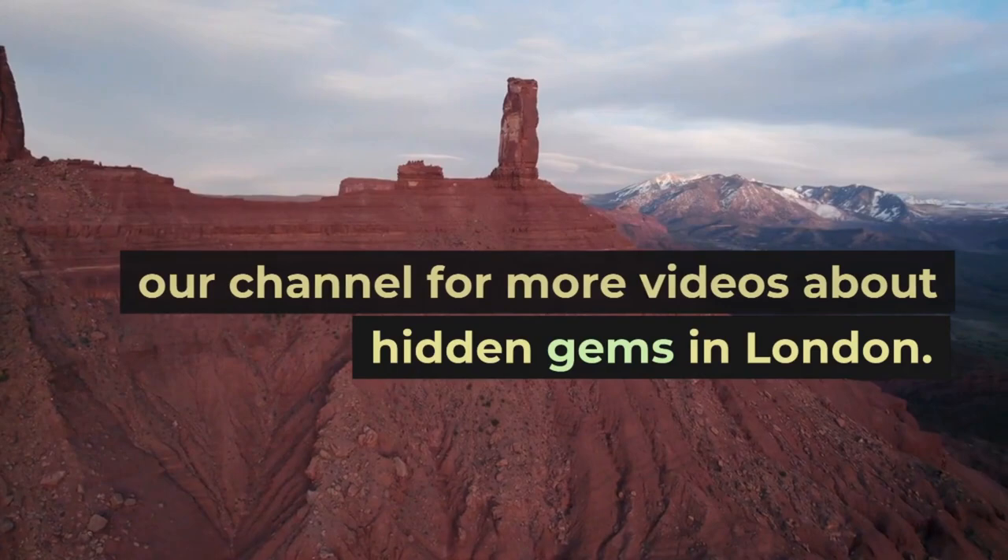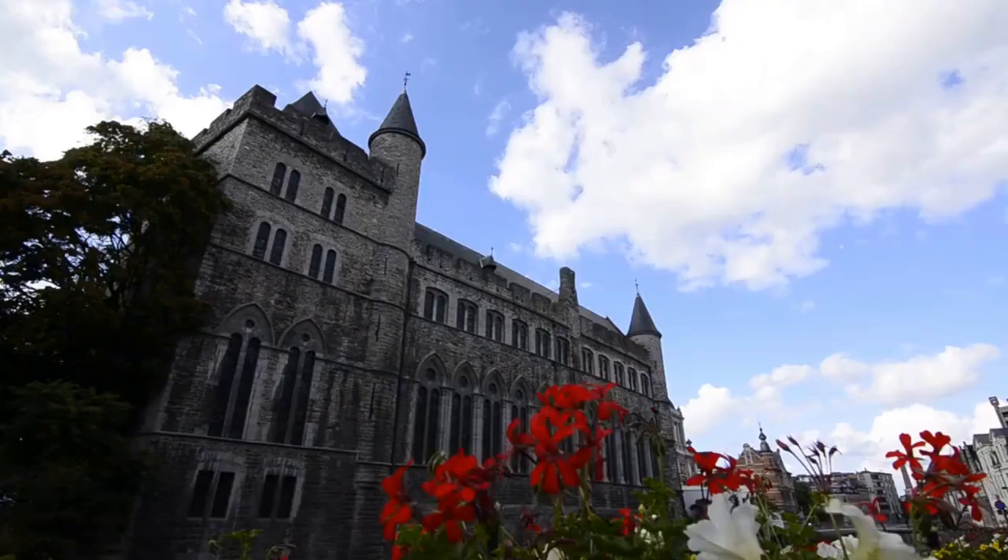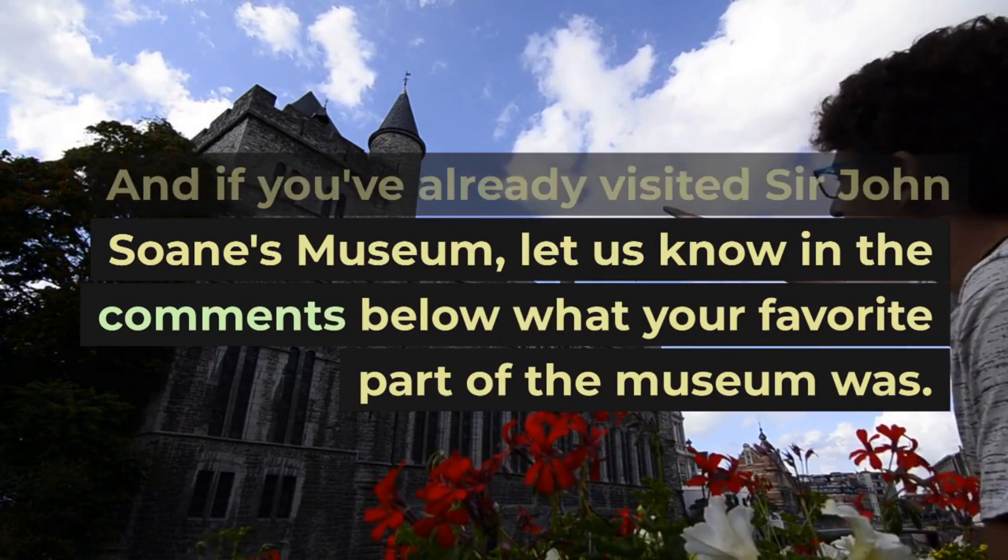Thank you for watching and we'll see you in our next video. Don't forget to like and subscribe to our channel for more videos about hidden gems in London. And if you've already visited Sir John Soane's Museum, let us know in the comments below what your favorite part of the museum was. See you in the next video!